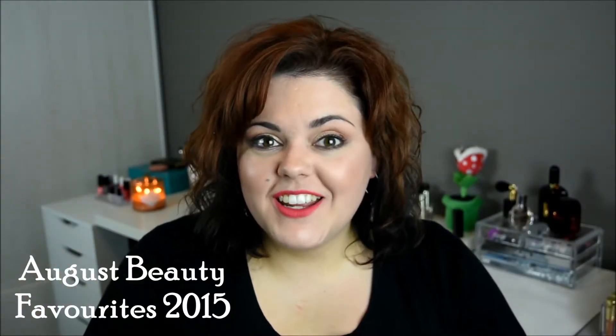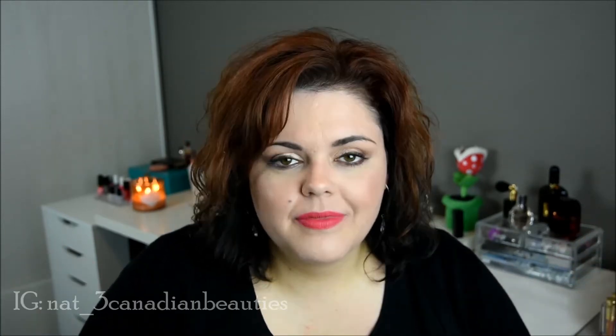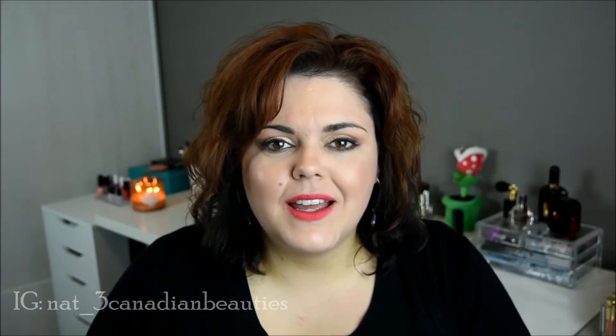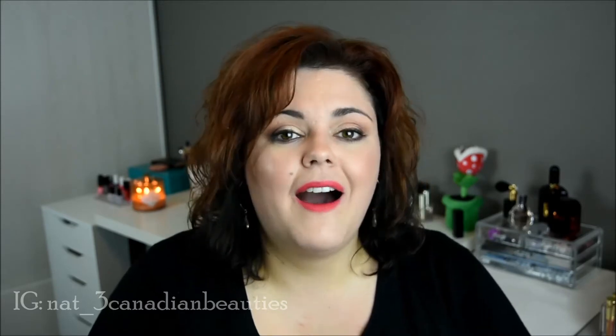Hey guys, welcome back to my channel! Today we're going to do August monthly favorites — beauty things I have loved for the month of August. I had this moment walking into Walmart and seeing back-to-school stuff, and realized it really was the end of August. It's almost the end of summer and we're starting to get into fall, but for the summer I've used some beauty products I have absolutely adored.